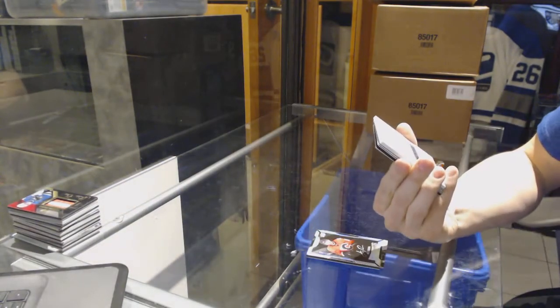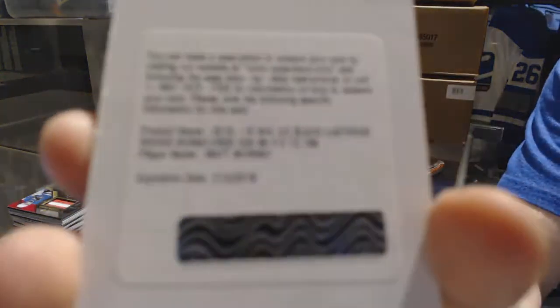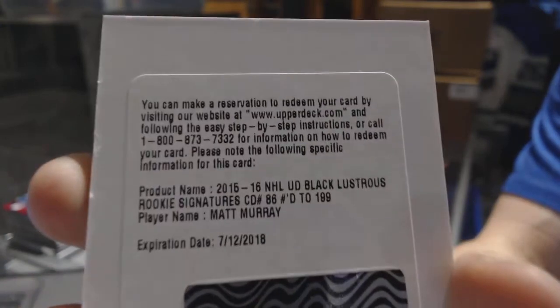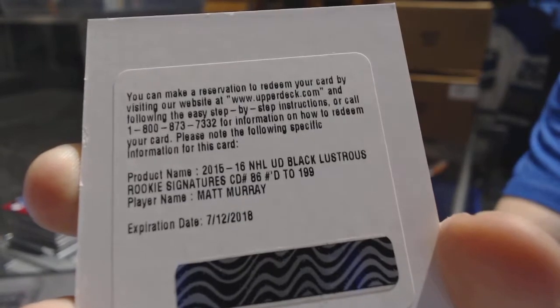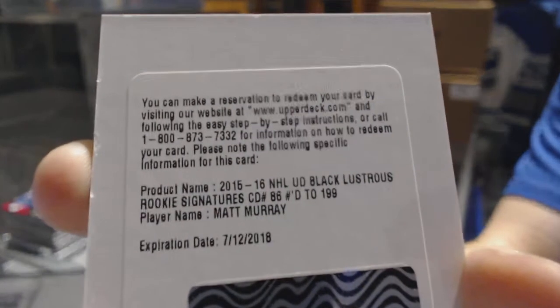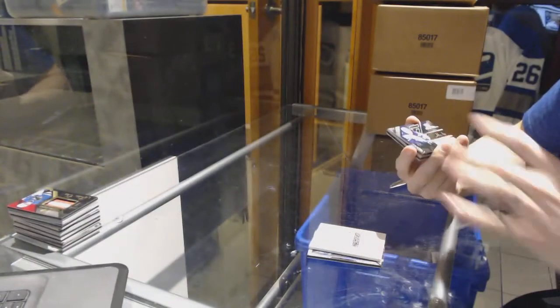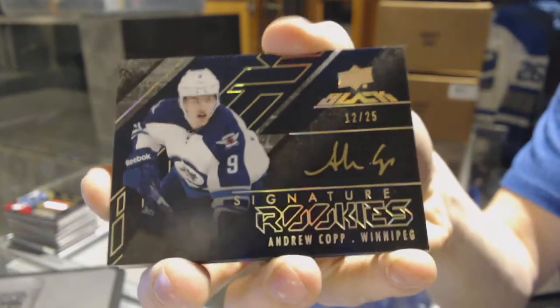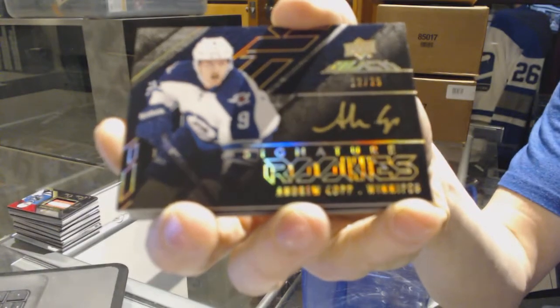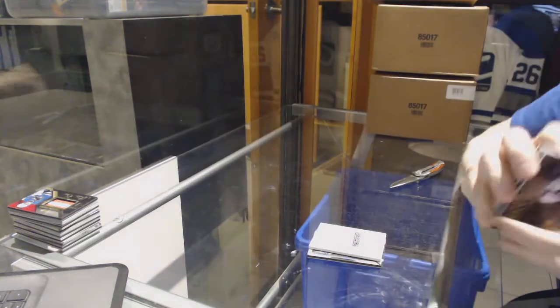We've got a redemption for a lustrous rookie auto short print, number 199 for the Pittsburgh Penguins, Matt Murray. We've got a signature rookies gold, number 12 of 25 for the Winnipeg Jets, Andrew Copp.